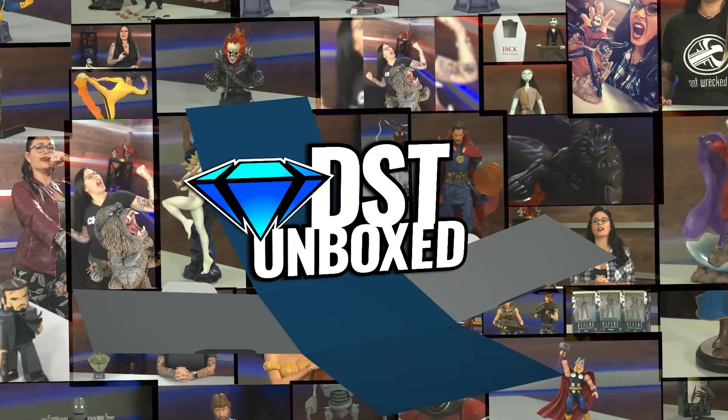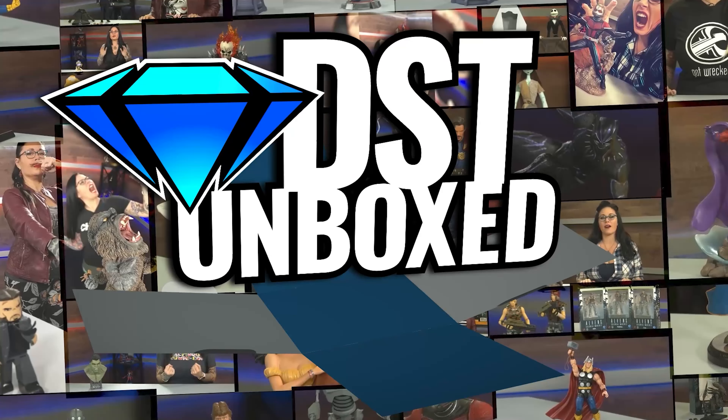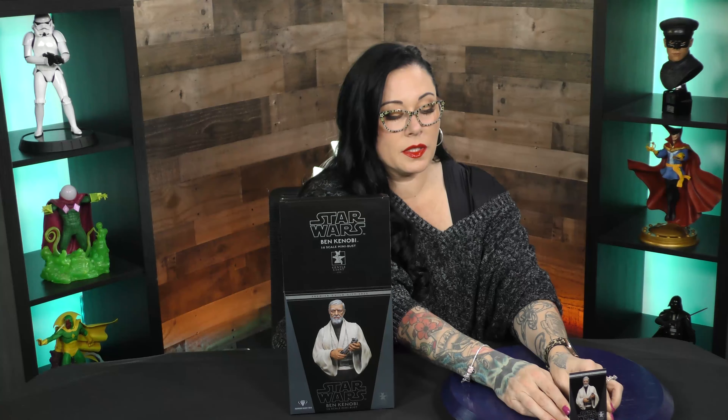Hello there, this is DST Unboxed. I'm your host CannonDollX and we are unboxing today the one and only Ben Kenobi. This is a premier guild gift that is also a limited edition piece.